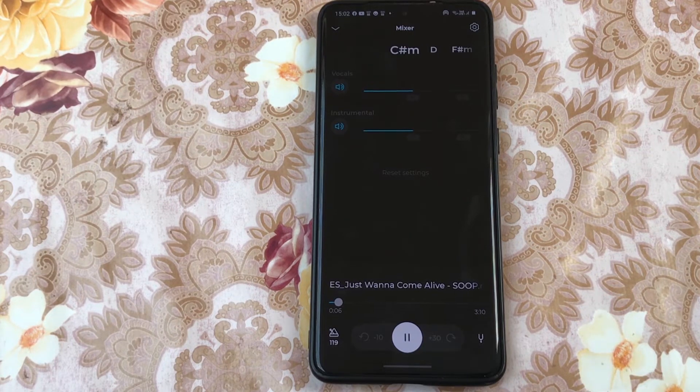The free version of the app allows you to upload and process about 5 songs every month. You can change the playback speed from 107 BPM to 131 BPM, and the pitch can be changed from minus 1 to 1.